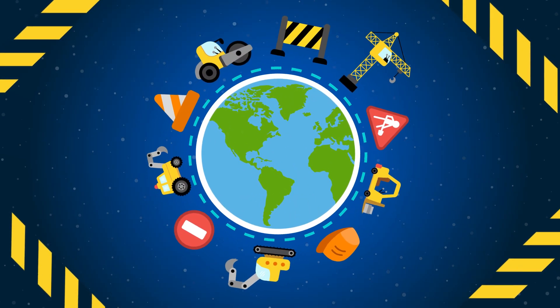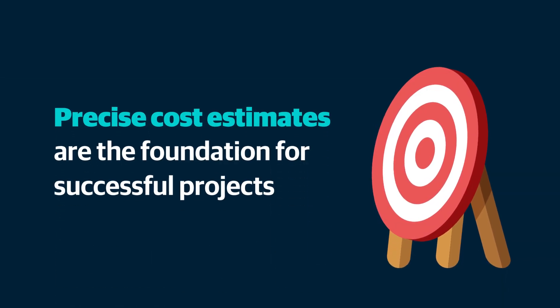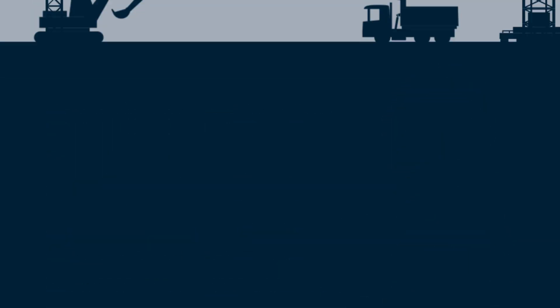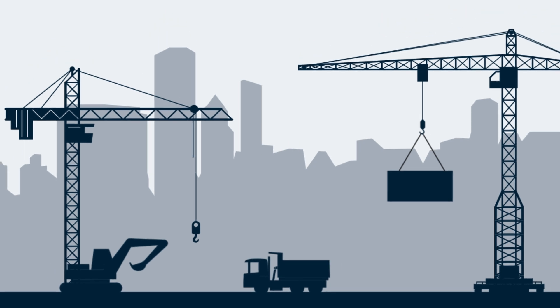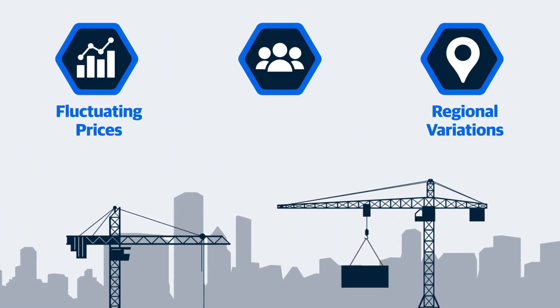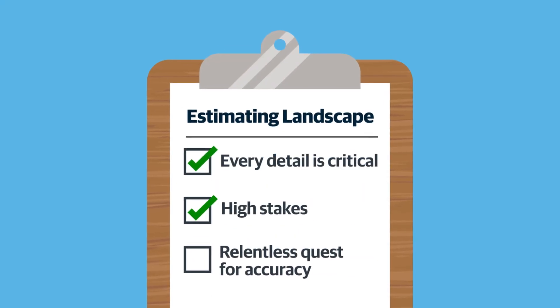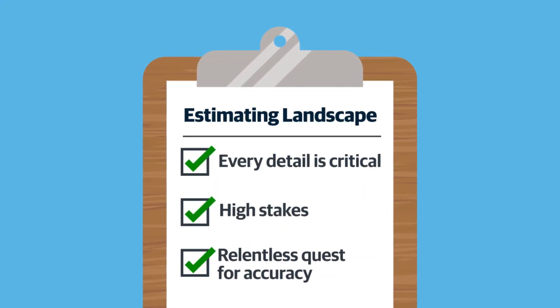In the competitive world of construction, where even the smallest of margins can make a big difference, precise cost estimates are the foundation for successful projects. Professionals navigate a landscape riddled with fluctuating prices, regional variations, and the challenge of unifying diverse teams. With every detail critical and stakes high, the quest for accuracy is relentless.